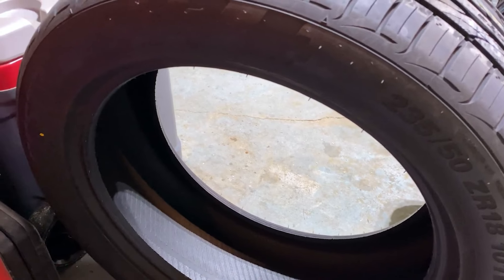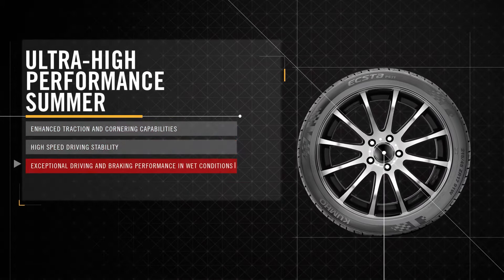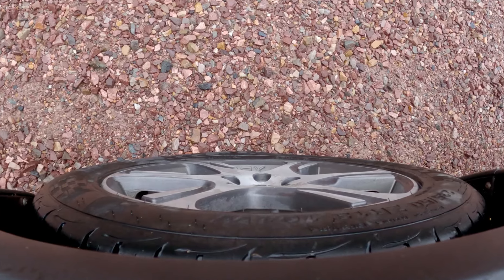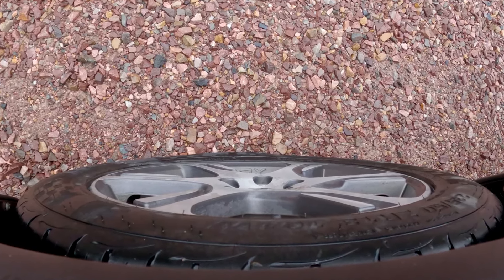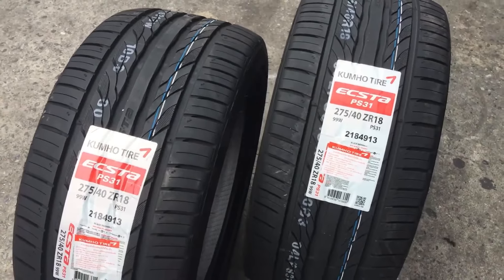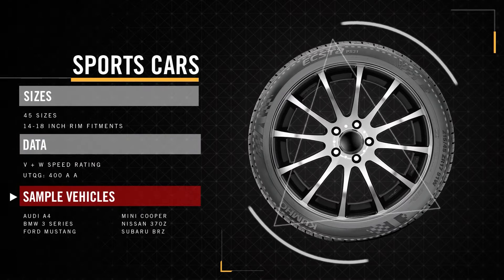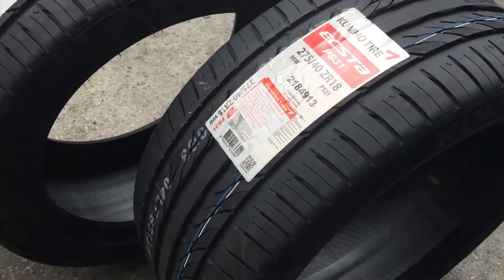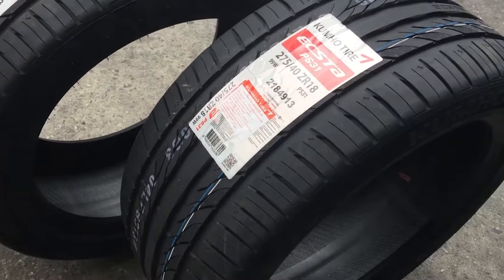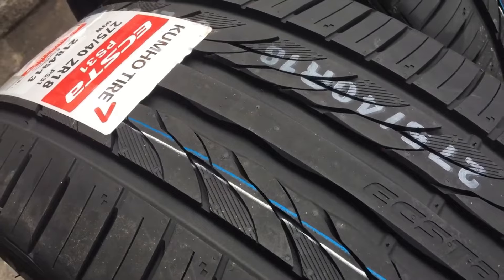This summer tire features radial construction and an XL ply rating, which contribute to its impressive strength and durability. This robust design allows the tire to withstand the stresses of high-speed driving and various road conditions. With an overall diameter of 24.6 inches and a 7-inch rim width, it is well-suited for a wide range of vehicles, ensuring a stable and comfortable ride. In summary, the Kumho XTA PS31 is a reliable summer tire providing superior traction, safety, and handling in warm weather conditions.